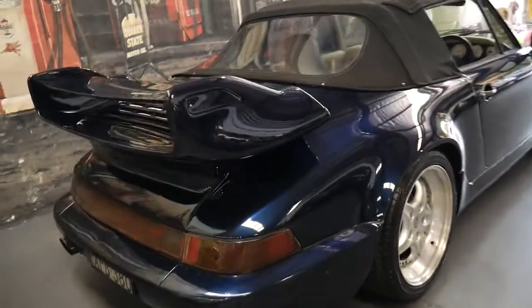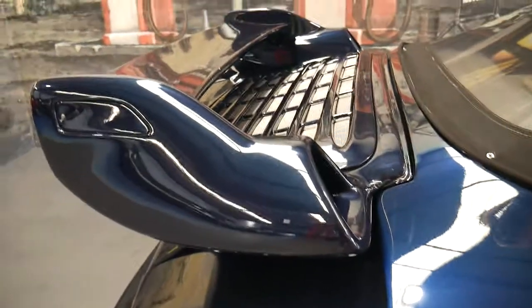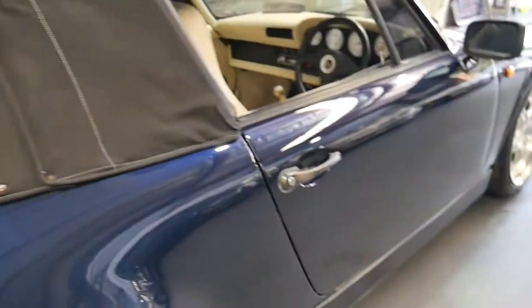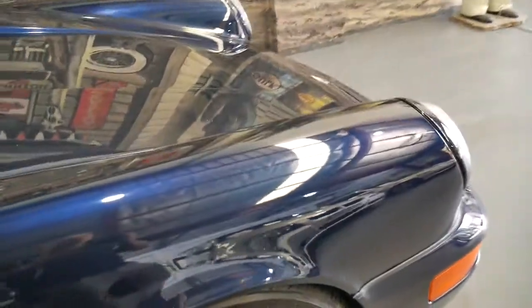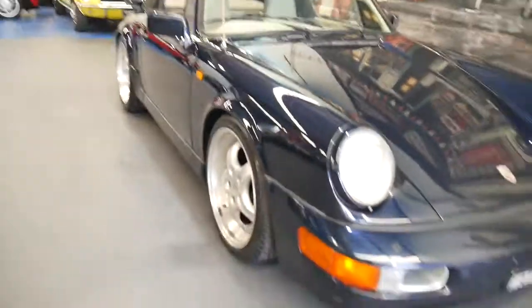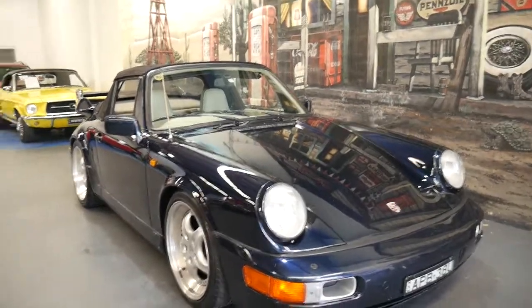So ladies and gentlemen, our address is 101 to 103 Illawarra Road in Marrickville, telephone number is 9569 9999. We're looking at a 1983 manual convertible Porsche for under 40 grand.